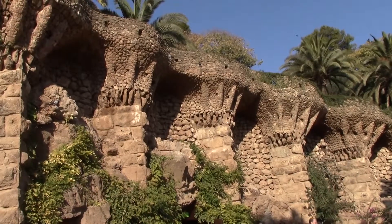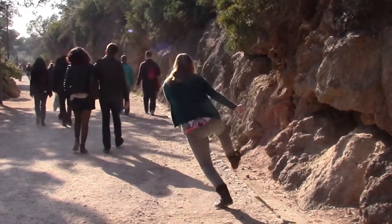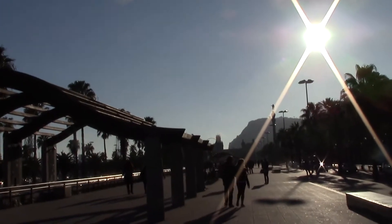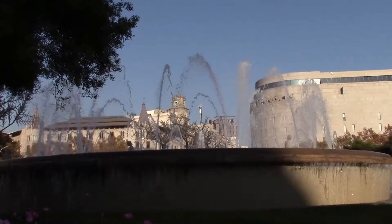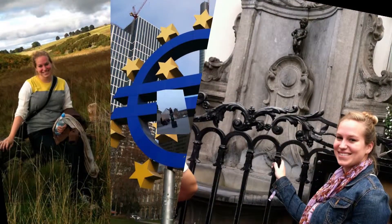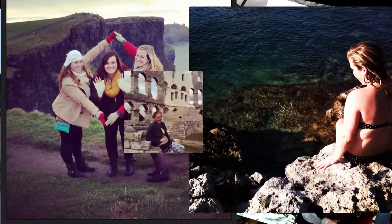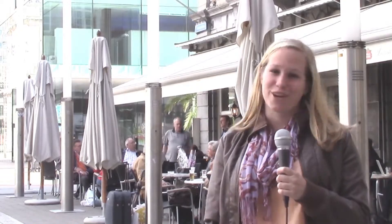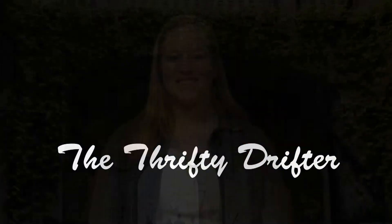A city bursting with art, music, and sunshine — we dance our way through the city of Barcelona on this segment of the Thrifty Drifter. Europe is an amazing place to study, but it can take a toll on your wallet. While I studied abroad, I decided to document how to get the best experiences without spending a fortune. Follow me in my adventures so you can learn how to get the most bang for your euro. I'm a Thrifty Drifter — are you?